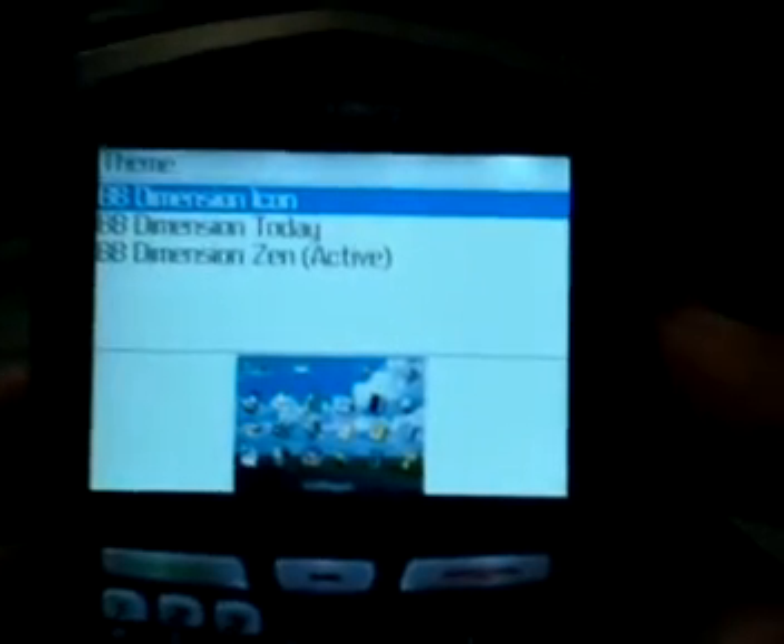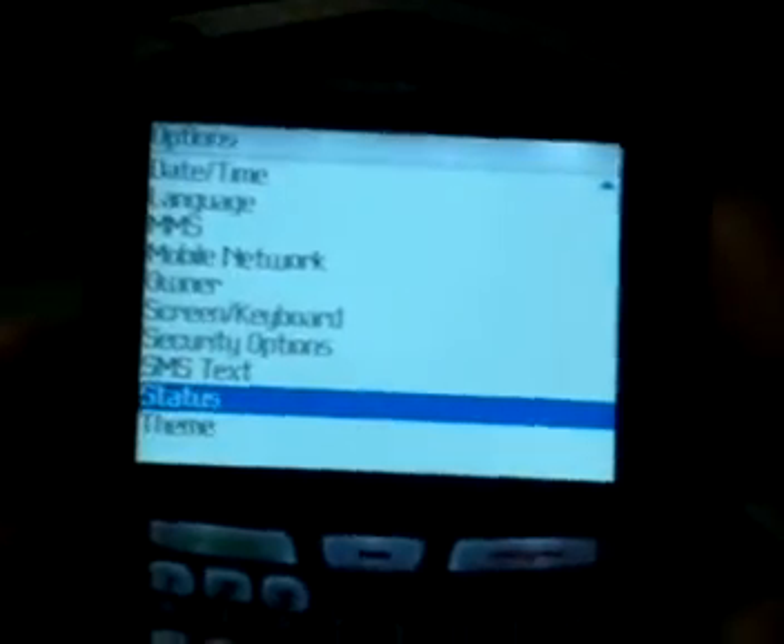The themes option is up here. When you go to themes, there are a couple of different ones you don't have to pay for. You also have the Today screen and the regular screen. Let's check out the status as well.